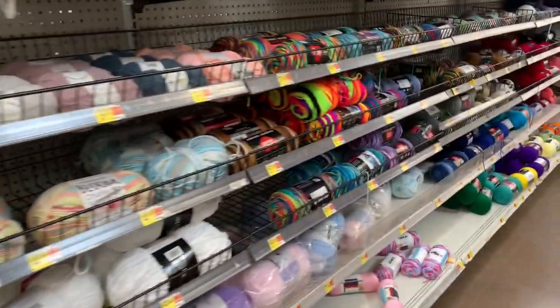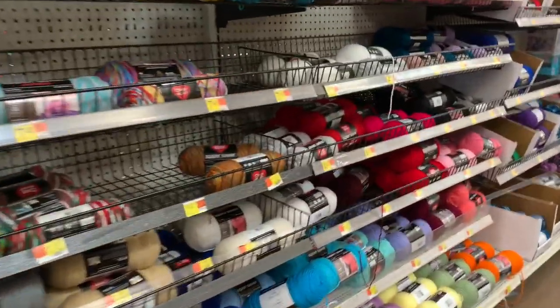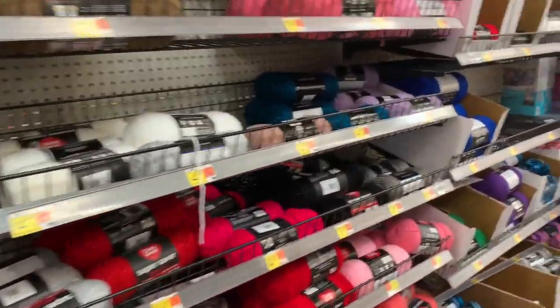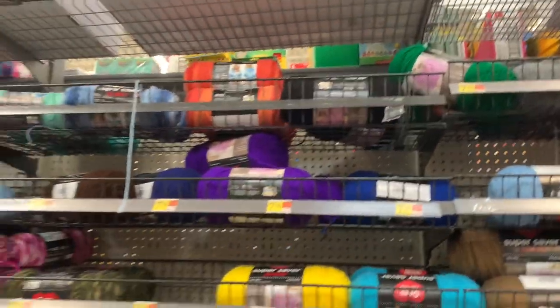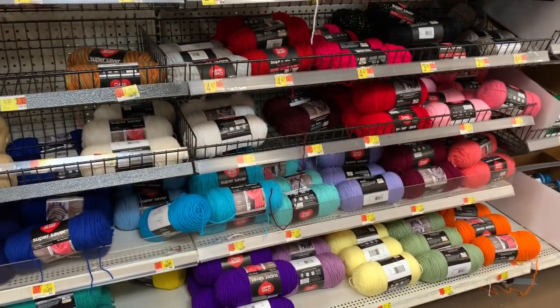For now, let's look at the label. Find a symbol with a number four — this notes that it is a medium weight yarn. Sometimes this is called worsted weight, and it is the most common for afghans, scarves, and hats.